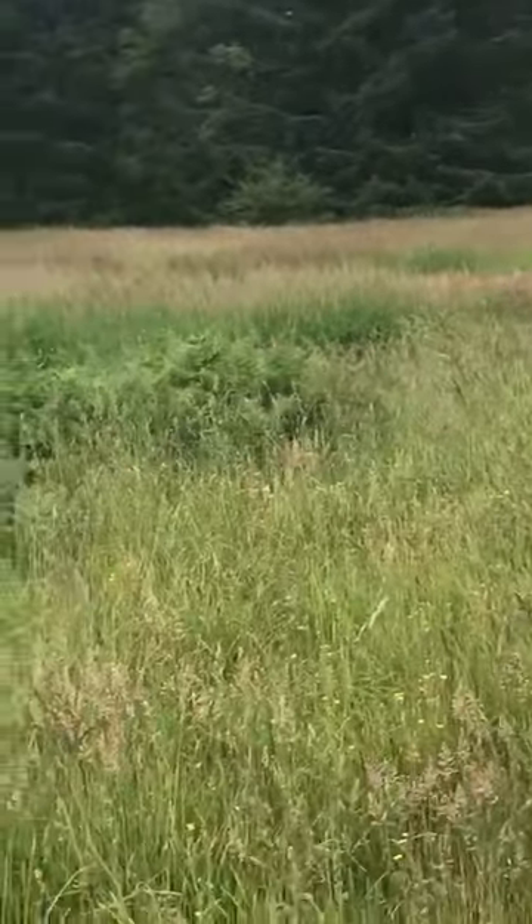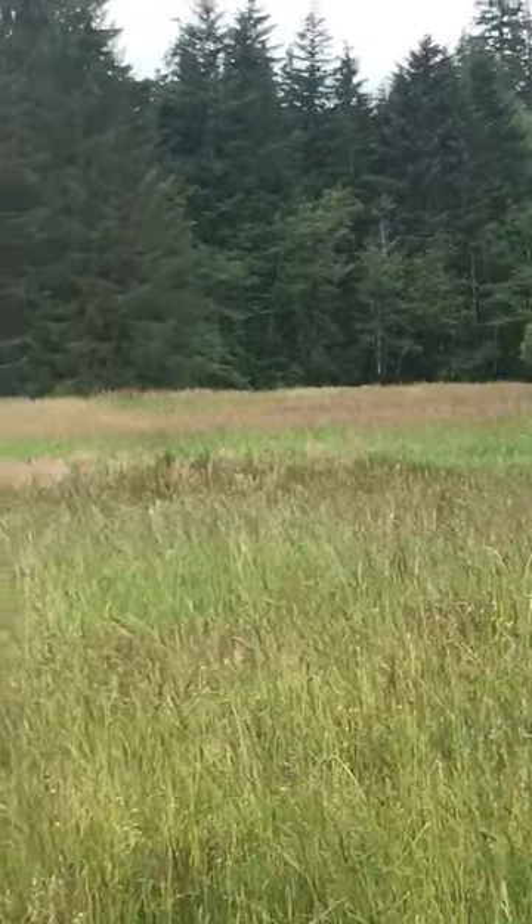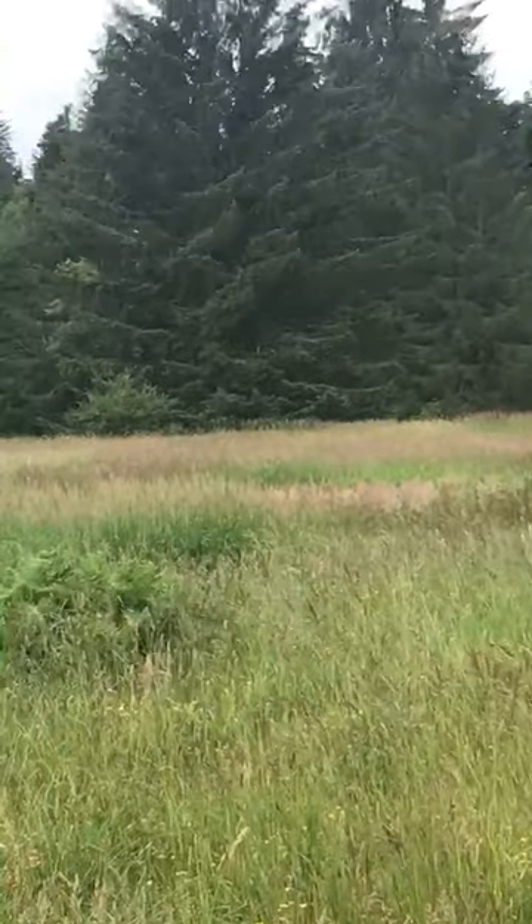It's a beautiful field here. Got some ferns, grasses, lots of trees back there. Nice.